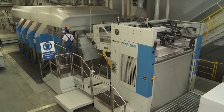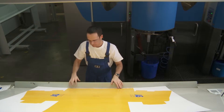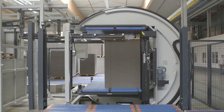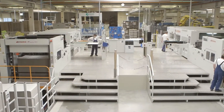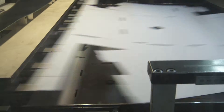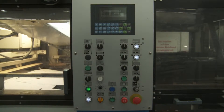Flatbed die cutters with state-of-the-art electronics and camera supervision for millimetre-exact adjustment of print and die line. Our constant investment in flatbed die cutting technology guarantees the highest cutting precision, up to a format of 1,300 millimetres by 2,100 millimetres.